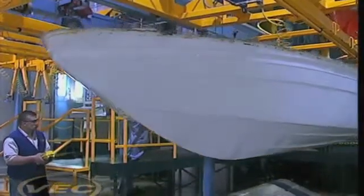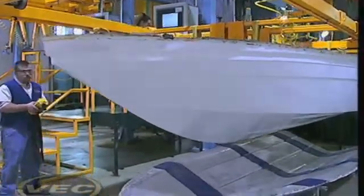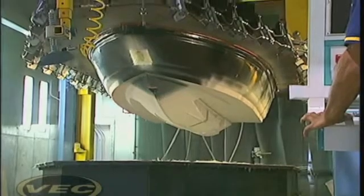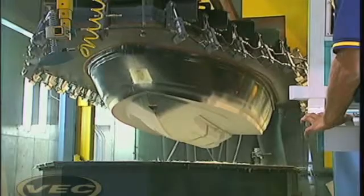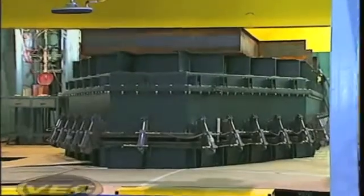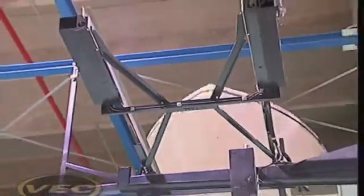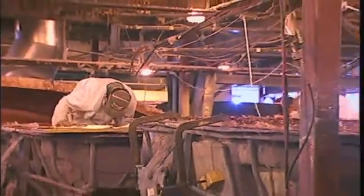In addition to dramatically improving the consistency and quality of every boat we make, VEC technology is better for the environment. It reduces styrene emissions by up to 90% compared to open-mold processes. During the VEC process, the styrene gas normally emitted during exothermic reaction in the fiberglass process is actually bonded into the piece itself and cross-linked molecularly. This gives you a stronger part and virtually eliminates the emission of VOCs into the atmosphere. That's why there's a clean smell in a VEC plant, versus the strong smell of styrene in an open-face fiberglass facility.